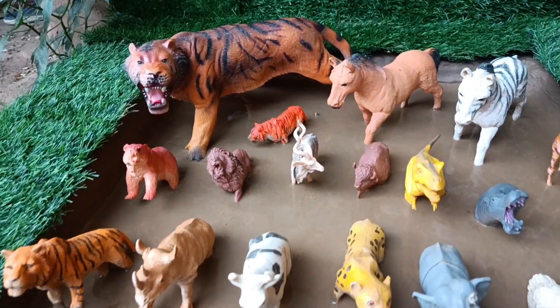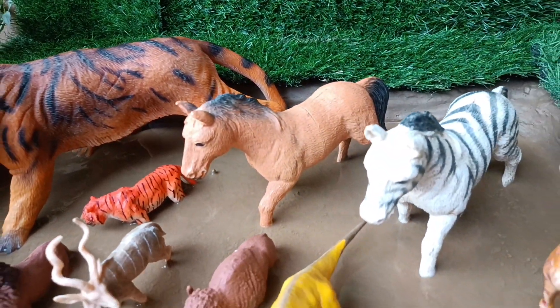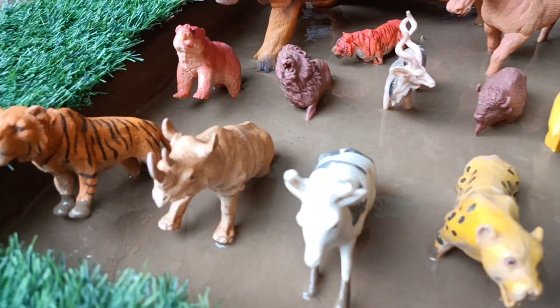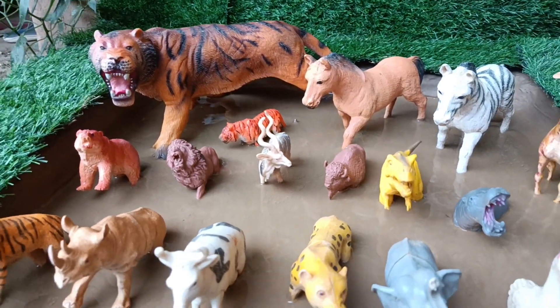Welcome to our channel Dino World TV. Today in our mud ground, there are many wild animals and domestic animals, and there are three very big animals: a tiger, a zebra, and a horse. So we will all together rescue these animals trapped in the mud.